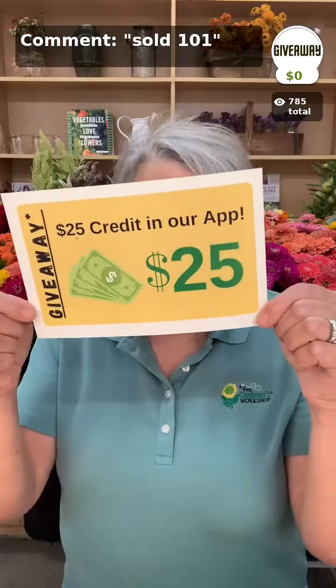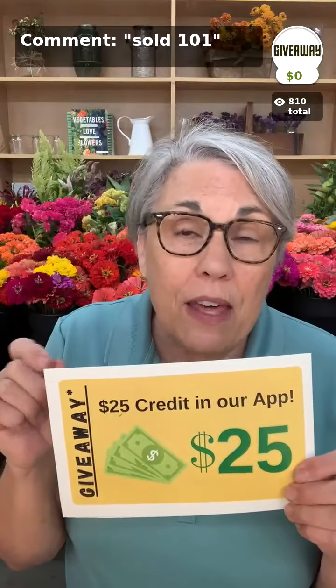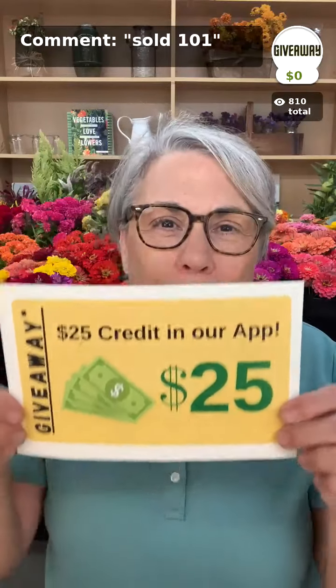We are giving away a $25 store credit. You have to be in the app to participate — hit the button at the top of your app to put yourself on the list. We will pull the winner at the end of the show, and you do have to be here live to claim it.